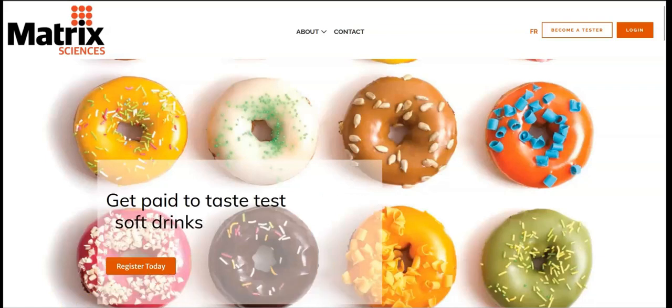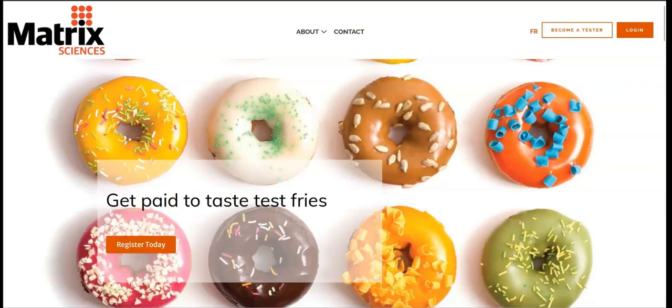For today's video, I'm going to be sharing with you information about Matrix Sciences Consumer Research. I'll be sharing information such as the products this company is looking for you to test, how much you get paid per session, as well as your testing locations.